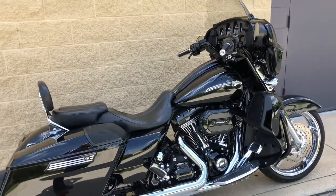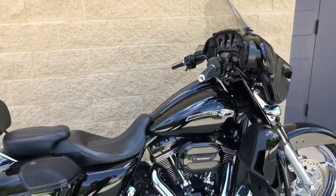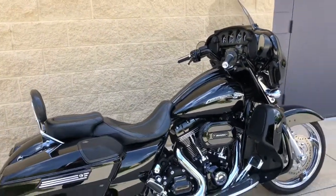This bike is available now at Atomac Harley-Davidson of Orange Park. My name is Travis — please give me a call.